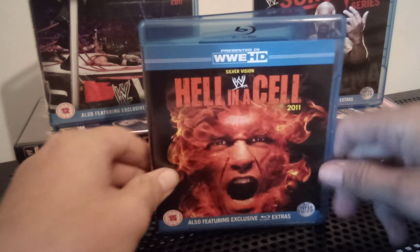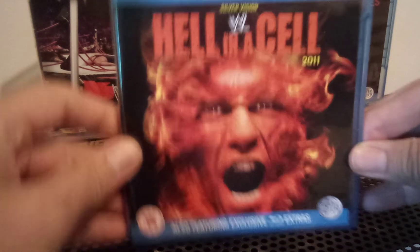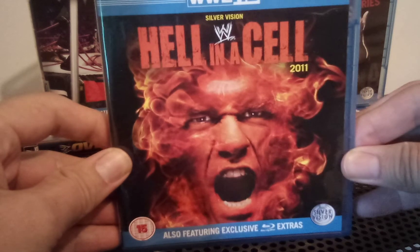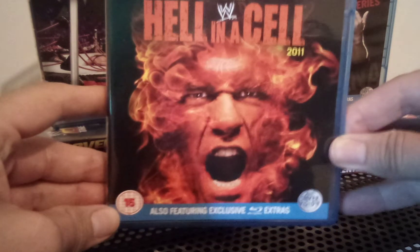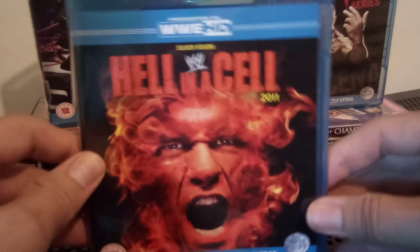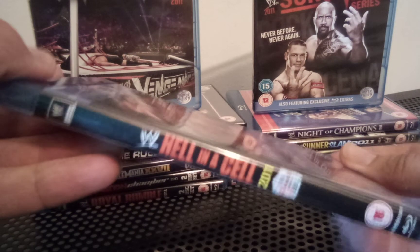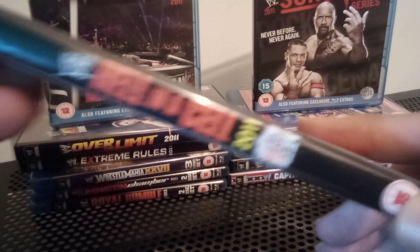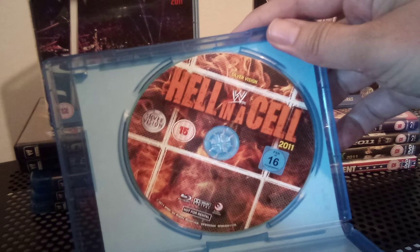Let's have a look at the artwork and then we'll go into the pay-per-view itself as usual. I do like the poster — the front cover artwork is very good with John Cena's face on fire. It's a 15 certificate here in the UK. You get the Blu-ray extras with the Blu-ray version, a Silver Vision release. There's the spine with the logo and the Hell in a Cell structure underneath the 2011, which looks cool. No interior artwork, just the disc, and the disc artwork itself is pretty cool with all the mesh and everything.